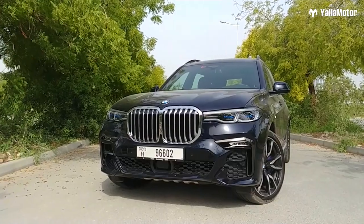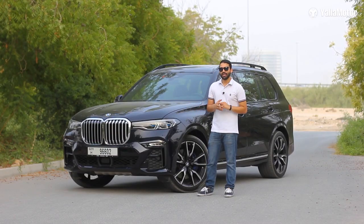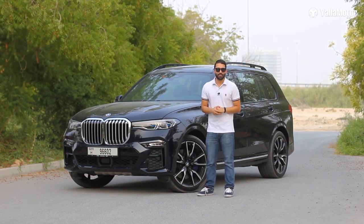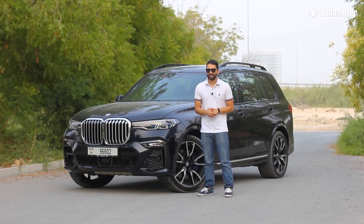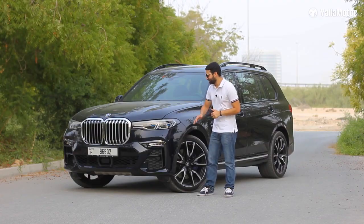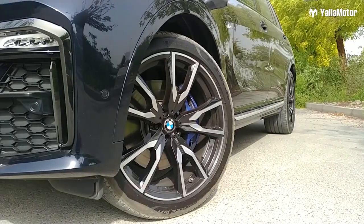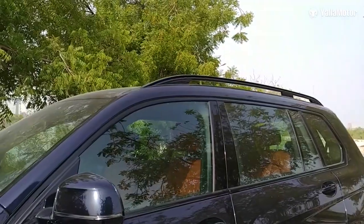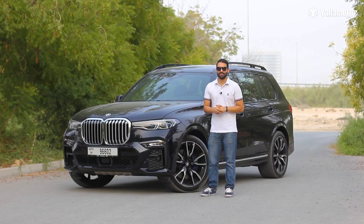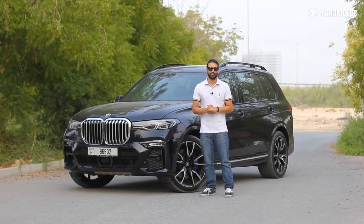The beautiful color on our test car is referred to as carbon black metallic — a unique blend of black and navy blue. But if you don't fancy it, there are eight other color options to choose from. Since this car also receives the M Sport styling pack, it gets different bumpers, huge 22-inch alloy wheels, and all the chrome pieces such as on the roof rails and window lining have been converted to black. Overall it's a handsome car and it isn't just a stretched-out X5 as many thought it would be.